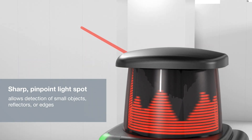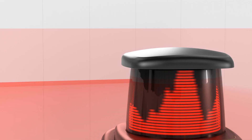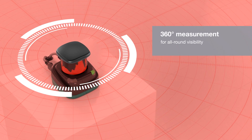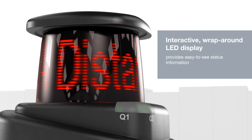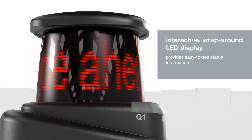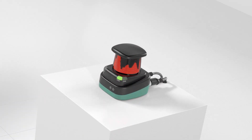Small objects down to one millimeter, such as thin wires, can be detected. With a gapless 360-degree field of view, nothing escapes the 2D laser scanner. Text, such as status information and graphical information about the application, can be displayed on the interactive wrap-around LED display.